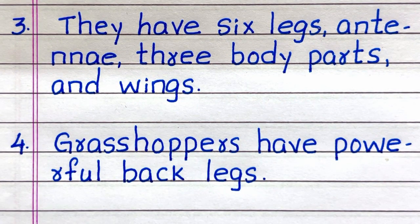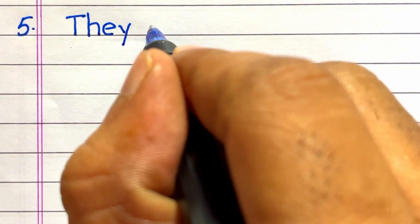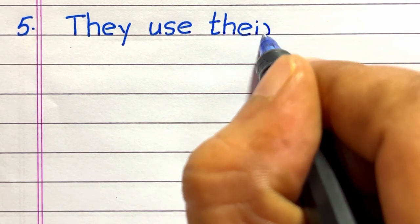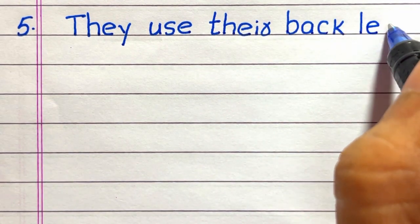Line 3: They have 6 legs, antenna, 3 body parts, and wings. Line 4: Grasshoppers have powerful back legs.